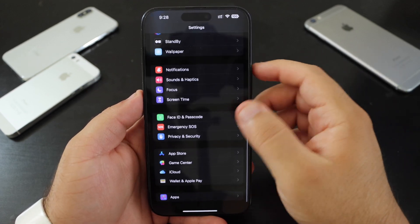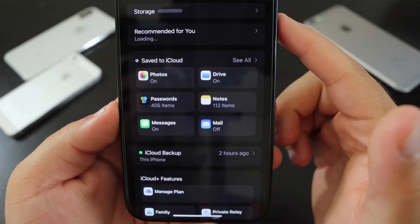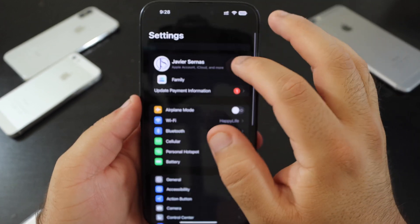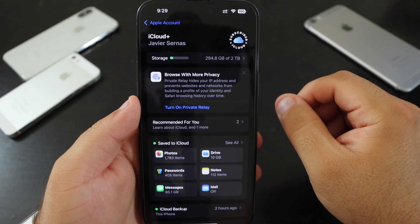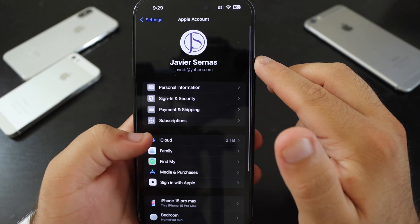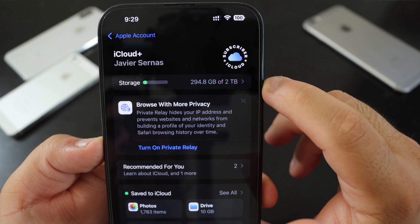In Settings, if you scroll down, you'll now see iCloud listed as one of the options. It's a bit unusual placement, but iCloud is still in the same place as before. Now when you open it, there's a cool little iCloud animation.